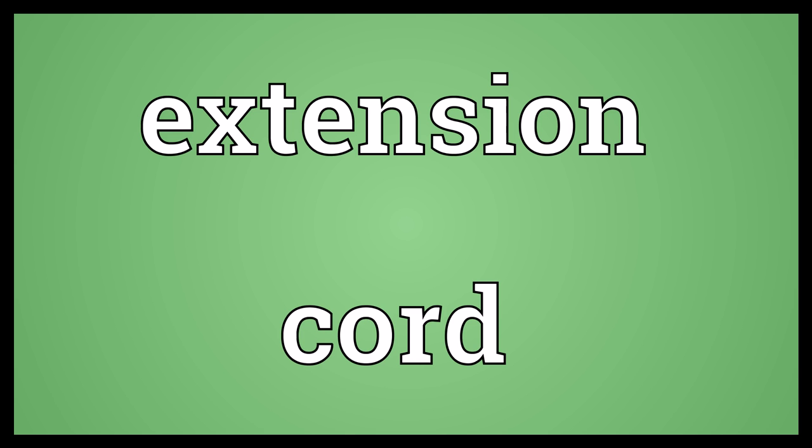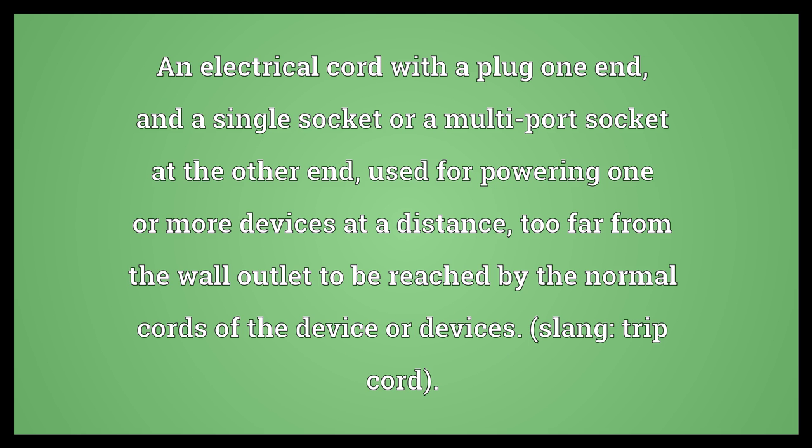Extension Cord. An electrical cord with a plug one end, and a single socket or a multi-port socket at the other end, used for powering one or more devices at a distance, too far from the wall outlet to be reached by the normal cords of the device or devices.